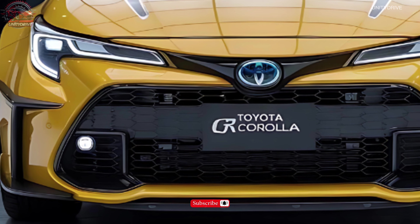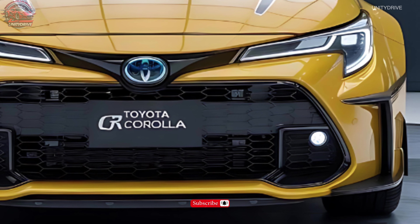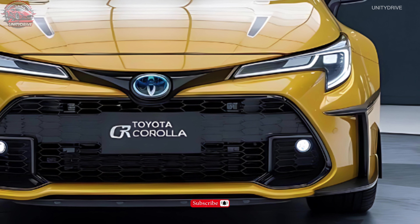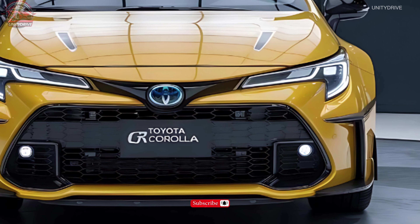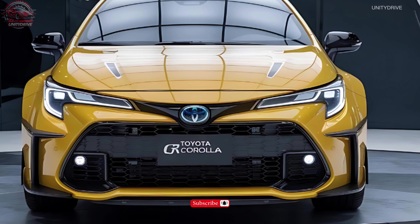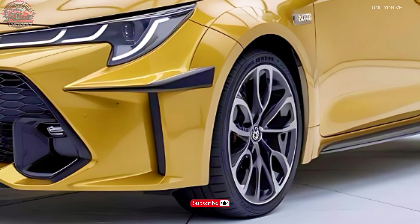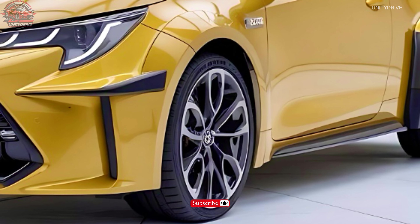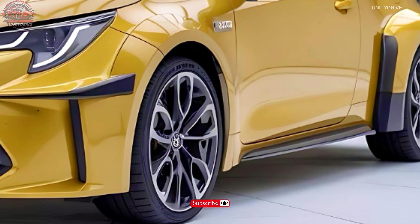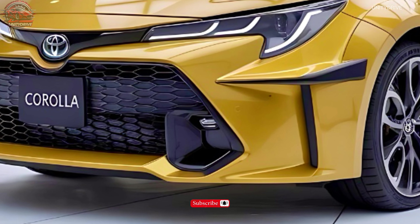Welcome to the 2025 Toyota GR Corolla review. Experience the ultimate thrill of performance, style, and innovation. The 2025 Toyota GR Corolla is redefining the hot hatch experience. In this presentation, we'll take you through the GR Corolla's aggressive exterior design, premium interior features, advanced technology, and breathtaking performance capabilities. Get ready to unleash the ultimate driving machine.